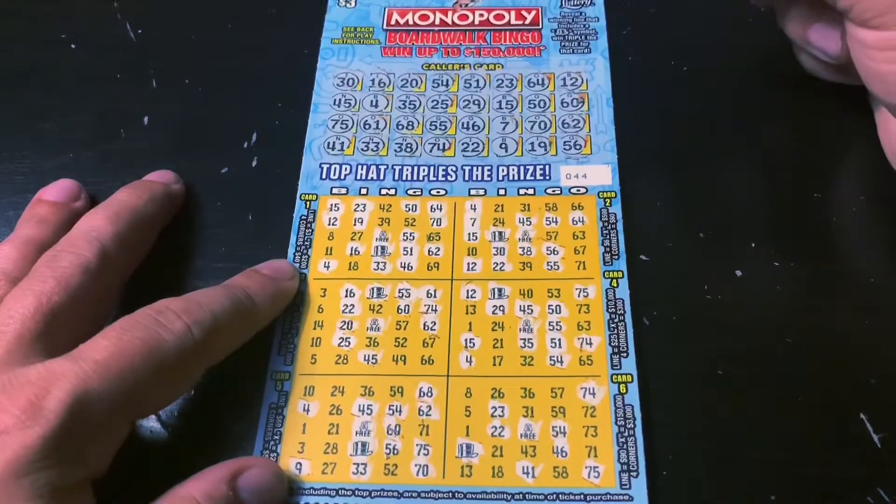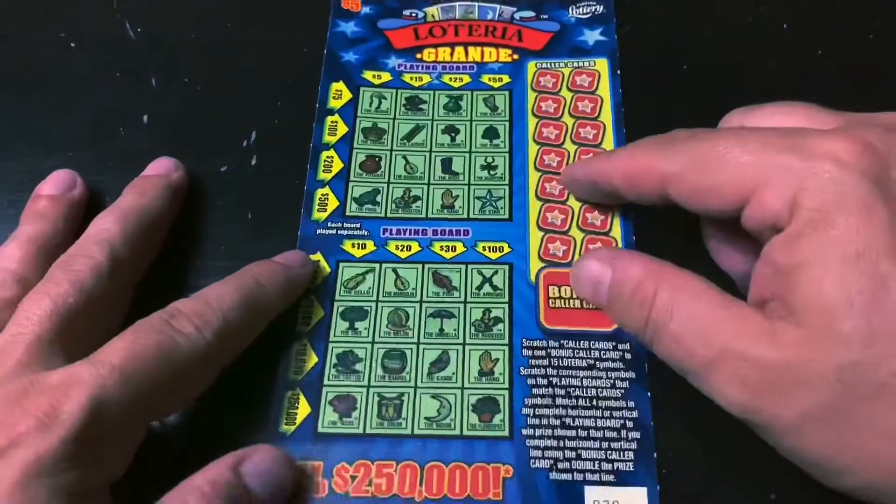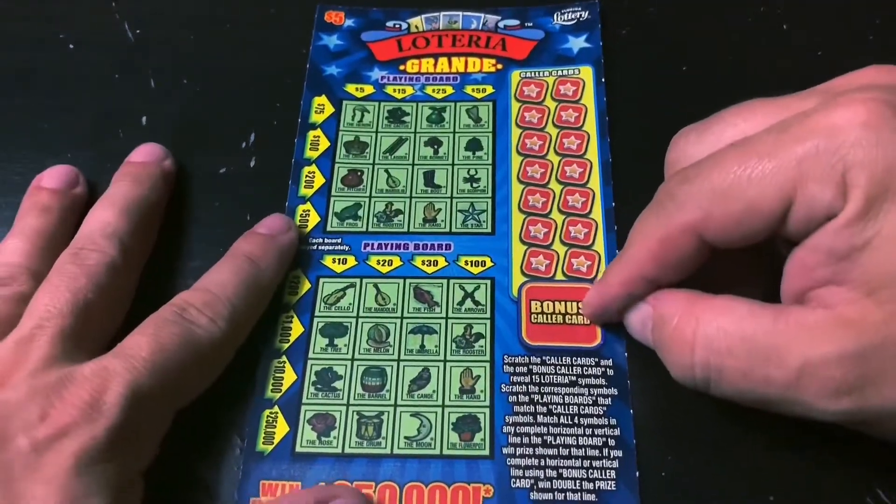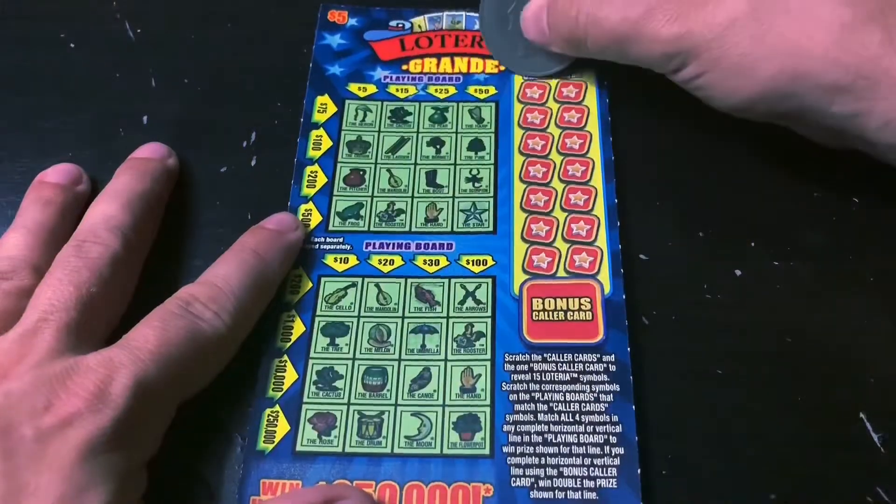Tough tickets this week. On to the next one — one of my favorites, the Loteria Grande. Just like the two-dollar version, only if we complete a line with a bonus color card we double the prize. Here we go, let's get a win.